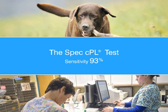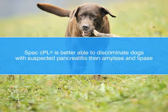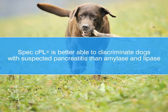Results of the study found that sensitivity of the SPEC-CPL test for the diagnosis of pancreatitis was 93%, and specificity for ruling out pancreatitis was 78%. The conclusion: SPEC-CPL is better able to discriminate dogs with suspected pancreatitis than amylase and lipase.